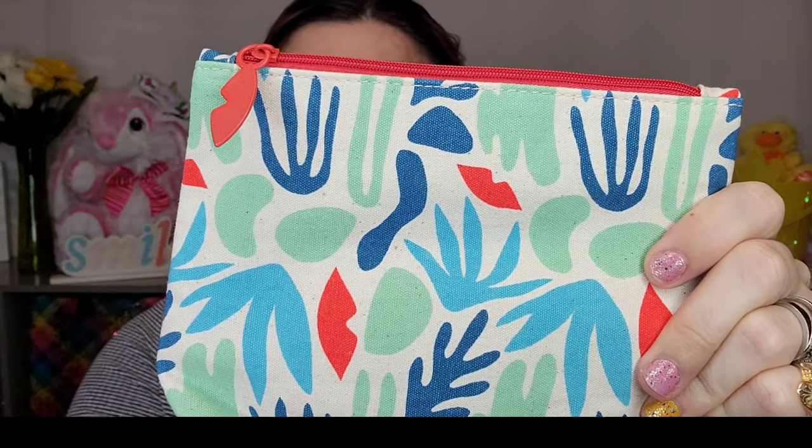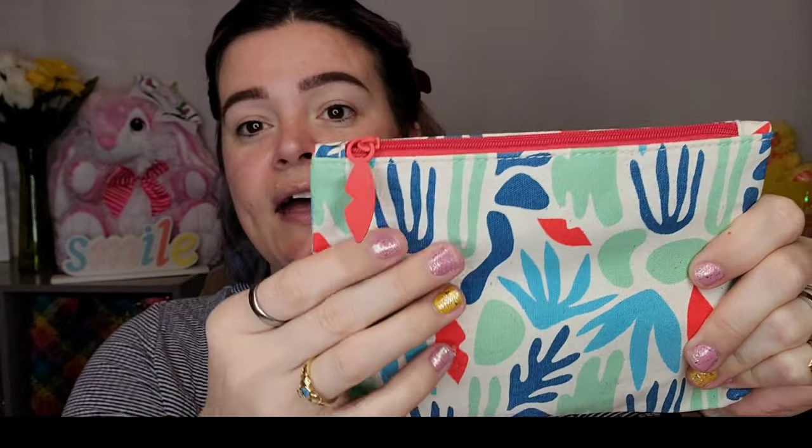The bag, in just personal taste, I think it's hideous — it's like a canvas bag with some corals, teals, blues, and then a cute little zipper pull. But let's dive in and see what we got this month. You also get an information card, so we'll dive into that in just a moment.